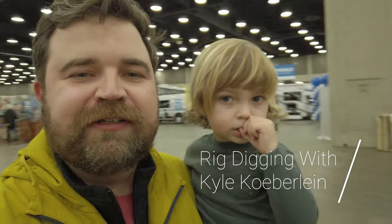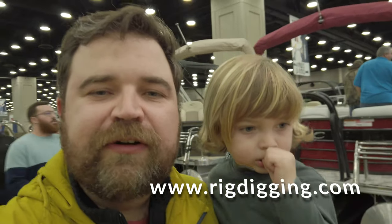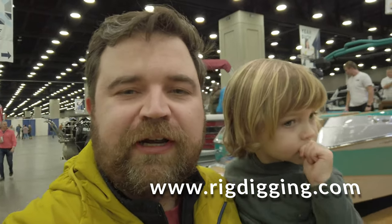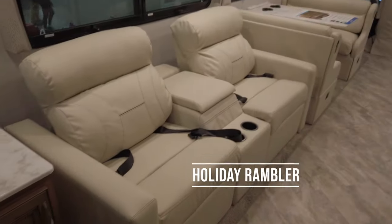Welcome to another episode of Rig Digging with Kyle Koberlein — that's me. I've got Flint, my little boy, with me today. We're at Louisville, Kentucky at the Expo Center checking out the Louisville RV and Boat Show. We'll go in and out of some units, mainly focusing on some of the higher-end stuff — Newmar and some of the other Class A's. Not much super-seats representation here right now, but we'll look at some stuff. You ready to look at some RVs, Flint? He says yeah — there's those recliners you want.